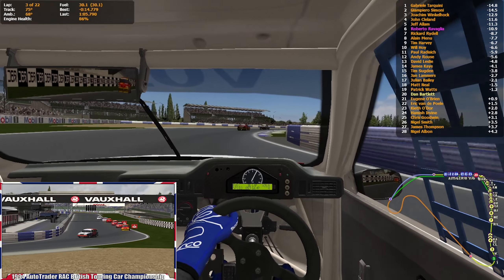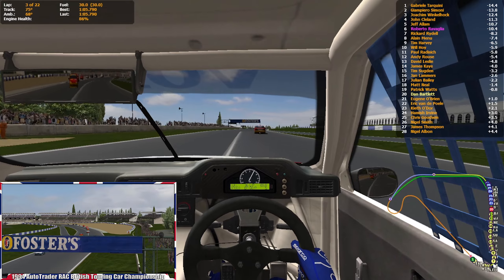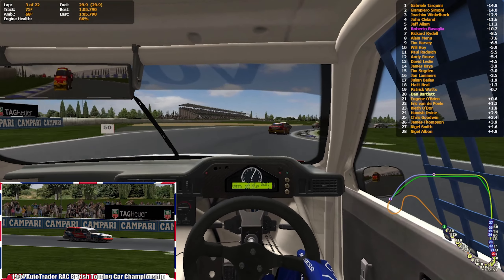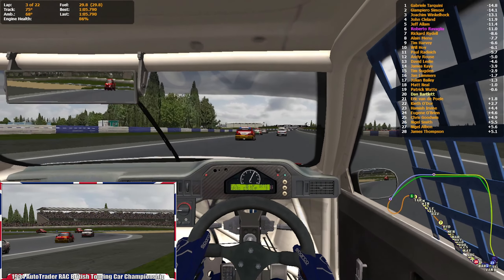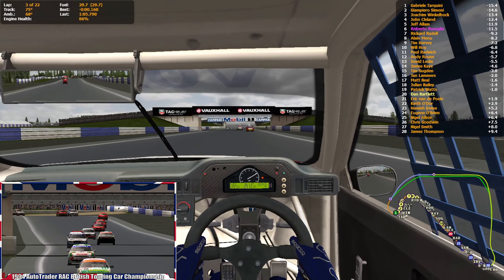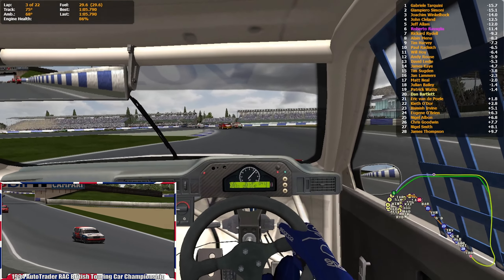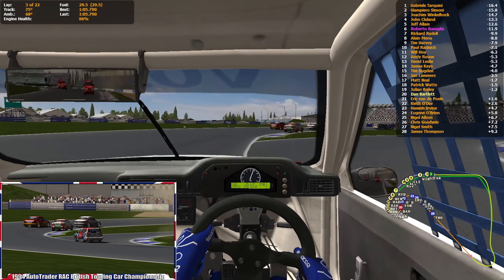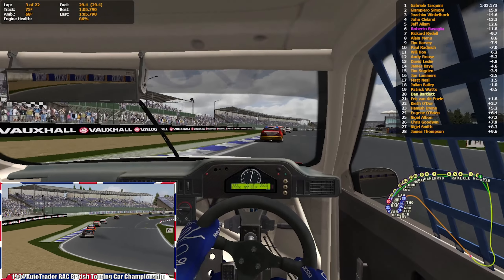Earlier in the season at Thruxton, I mentioned I'd be taking a little bit of weight bias off after each race. I'm going back on that. Instead, for the final race of the championship — which will be a double header — I'm going to purposefully finish last in race one. Then for the final race I'll take all the weight bias off and work my way through the field, hopefully getting my first and only win of the championship.